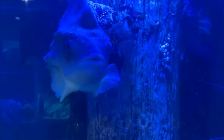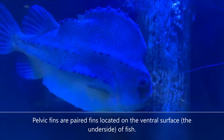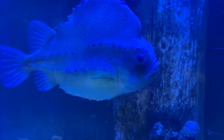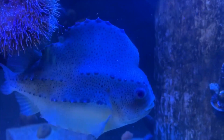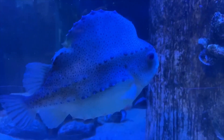They have funky pelvic fins, which a lot of fish have, but theirs are different because theirs form a suction cup that they use to anchor themselves onto seaweed, rocks, or other structures in the water. Their skeletons are cartilaginous, kind of like a shark's, even though the two aren't closely related.